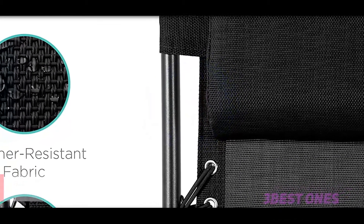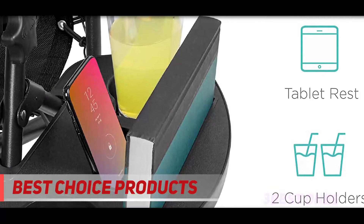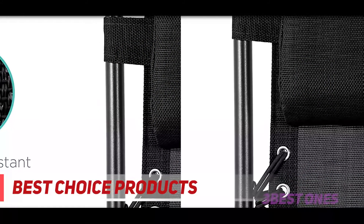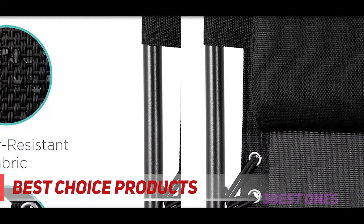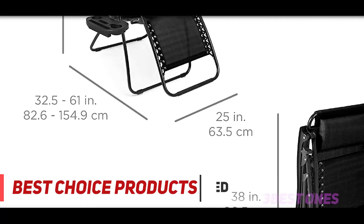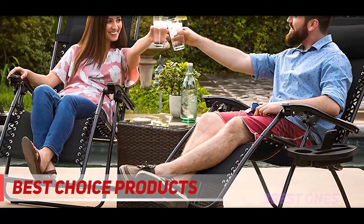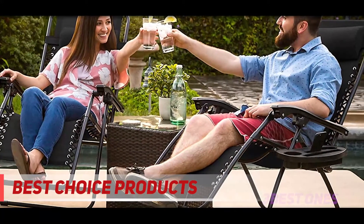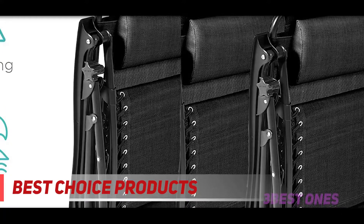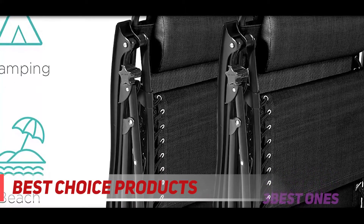And number one on this list: Best Choice Products. Two is always better than one — and the Zero Gravity Chairs from Best Choice Products deliver just that. This chair uses powder-coated tubular steel framework, strong enough to handle the outdoors and support 250 pounds. Each chair weighs only around 18 pounds. It is made from durable textile mesh material with replaceable elastic cords to adjust to most body sizes. It comes with a cup holder tray for your phone, mugs, and drinks. Best of all, it is a pack of two chairs.